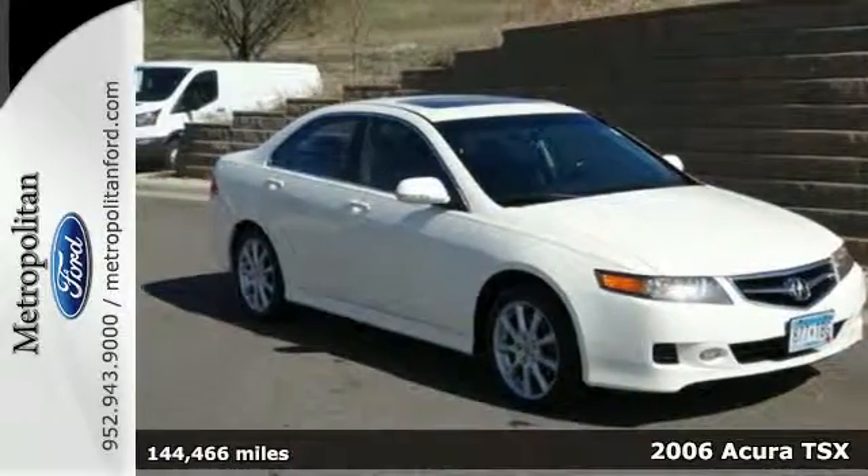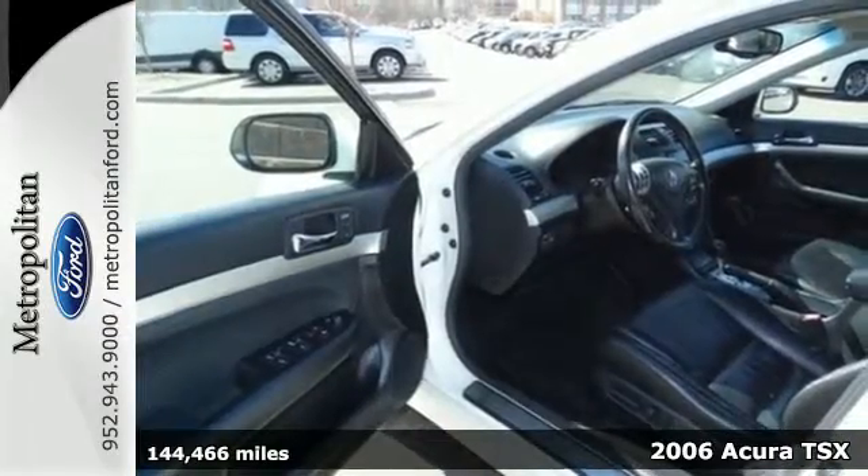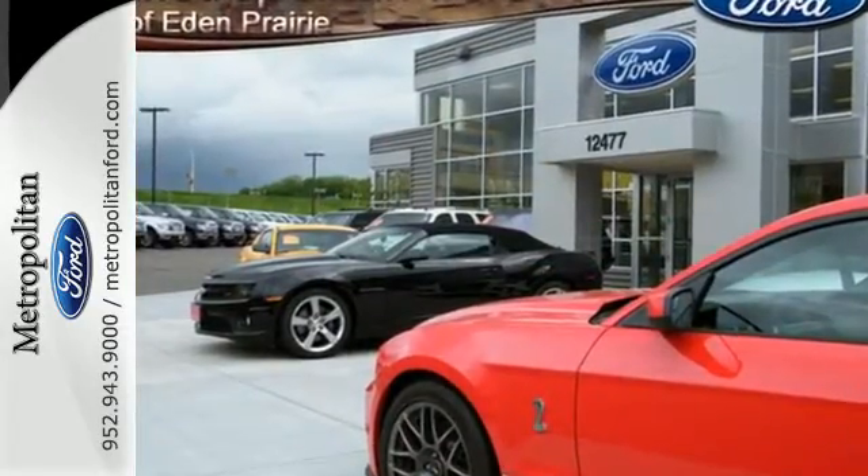It's a 2006 Acura TSX. The TSX was designed with safety in mind, with standard dual front airbags, front side airbags, four-wheel anti-lock brakes, and stability and traction control.